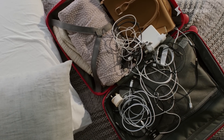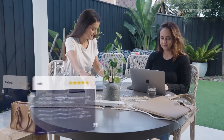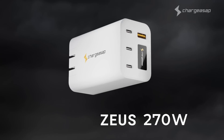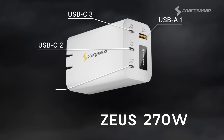Say goodbye to bulky chargers and messy cables. After studying the feedback from over 21,000 backers, we've re-engineered our 200 watt charger to further complement today's powerful devices. Starting off, we've increased the power output by an additional 38%, making it now the world's first and only 270 watt charger.